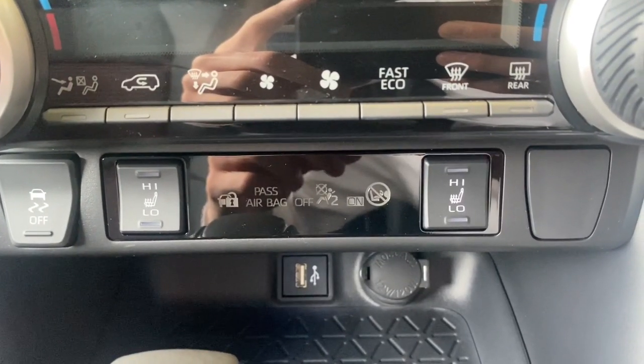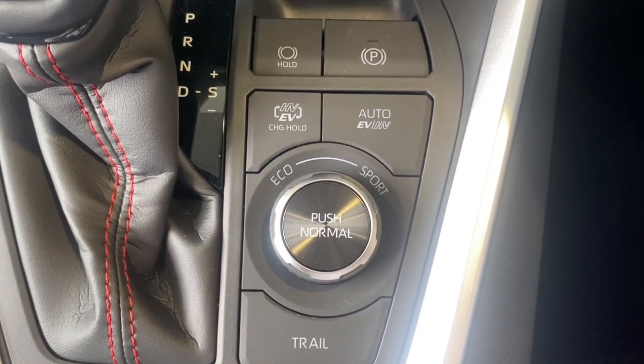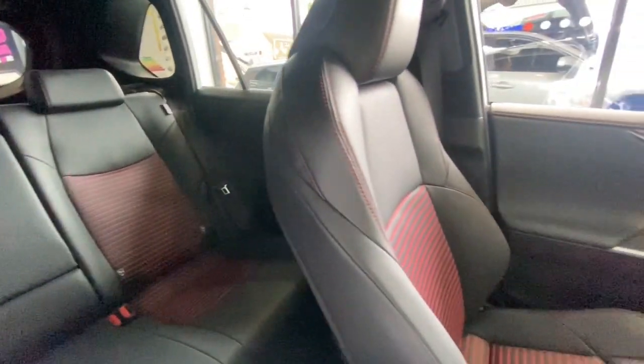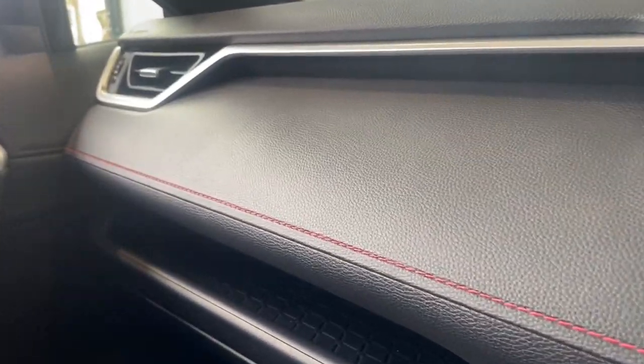You'll also find heated front seats — they're also heated in the rear — and down here you can choose from a selection of drive modes. This beautiful spacious cabin comes with dual zone climate control and this sporty red stitching.